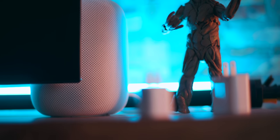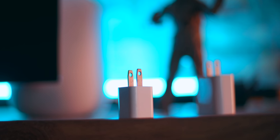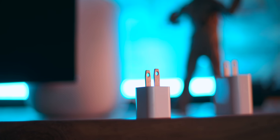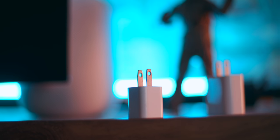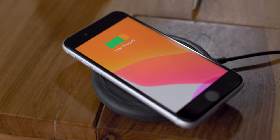Both come with the same USB-A 5-watt charger in the box, which is very 2014. But they can both use more powerful USB-A chargers if you want to buy them. The iPhone SE is also optimized for much faster charging on the 18-watt USB-C charger, again if you want to buy it. And they both support inductive charging on standard Qi-compliant inductive chargers.